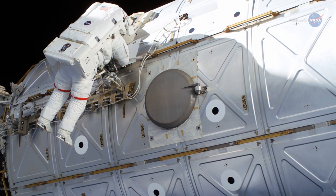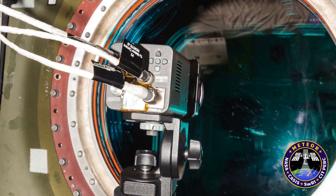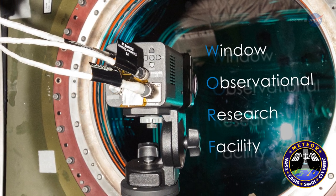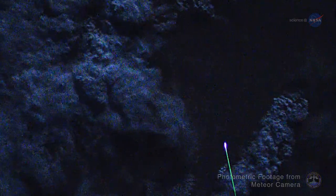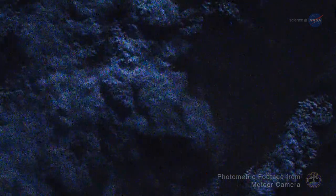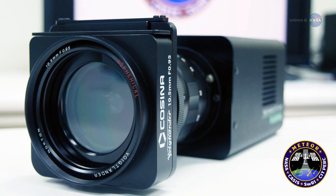The meteor camera on the space station will provide clues. Meteor records HD video from inside the Window Observational Research Facility, or WORF, looking through the highest optical quality window ever installed on a human space vehicle. This camera helps scientists identify and monitor the activity of meteors, from bolides — extremely bright meteors that typically explode in the atmosphere — to much fainter ones not visible to the naked eye.